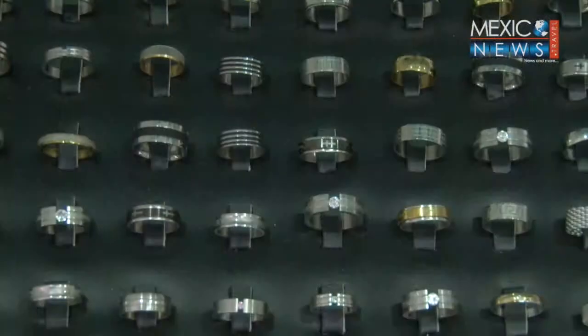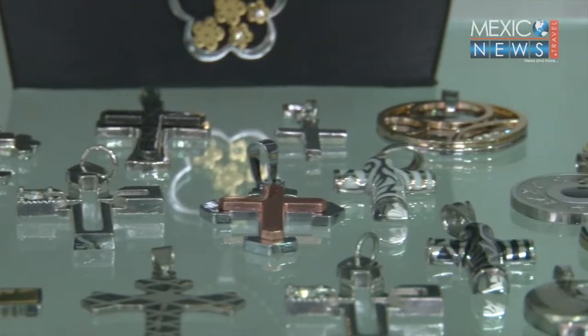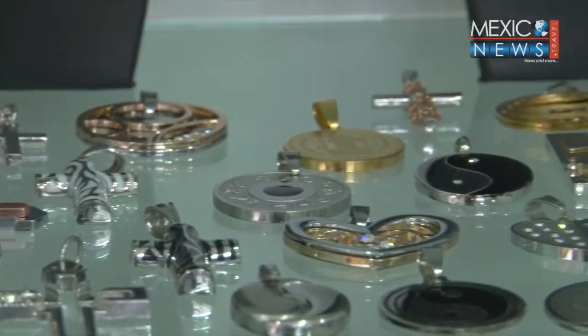However, we spoke to one of Cancun's local shopkeepers specialized in silver. He told us a little bit more about the differences between these metals.